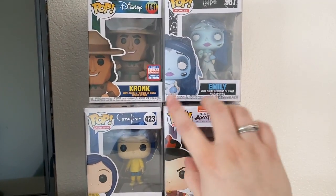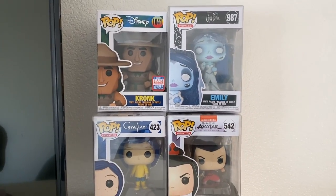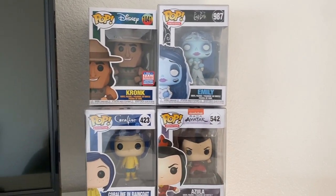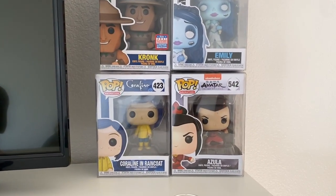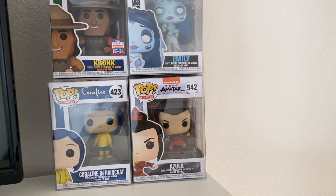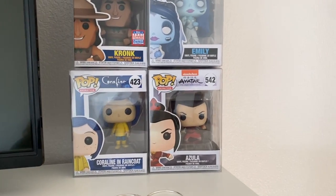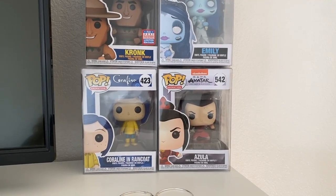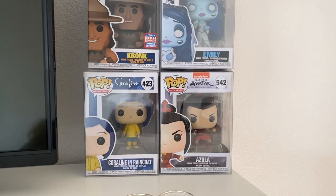These three are in protective cases because they're some of my more valuable pops. We have Emily from Corpse Bride, Coraline in her raincoat, and then Azula. I don't think I'll ever take Azula out of the box — and I'm one who usually does take Funkos out of the box. But absolutely, I do not want to take her out of the box.